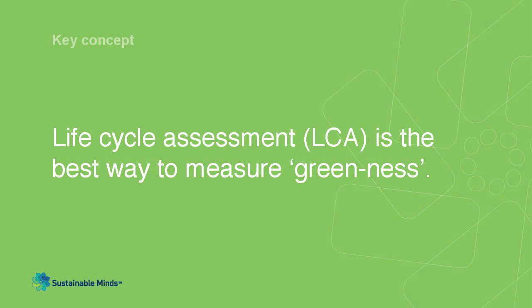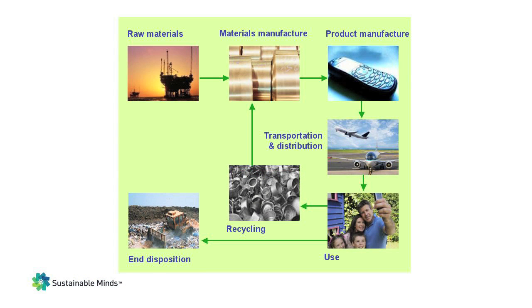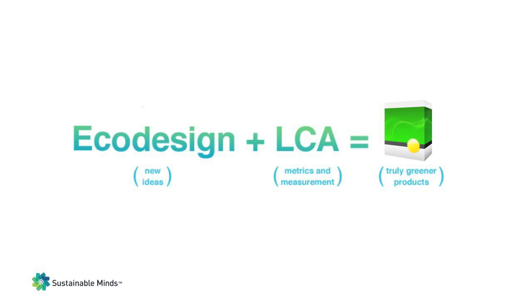LCA has traditionally been used to measure the relative greenness of a product. However, full-scale LCAs are costly, require considerable lifecycle science expertise, and take a lot of time. Additionally, they are difficult to conduct on loosely defined or rapidly evolving product concepts. Our goal at Sustainable Minds is to connect eco-design with LCA so you can design truly greener products. You can explore eco-design strategies to generate innovative and greener product concepts, and then use LCA to measure the potential environmental impacts of these concepts.